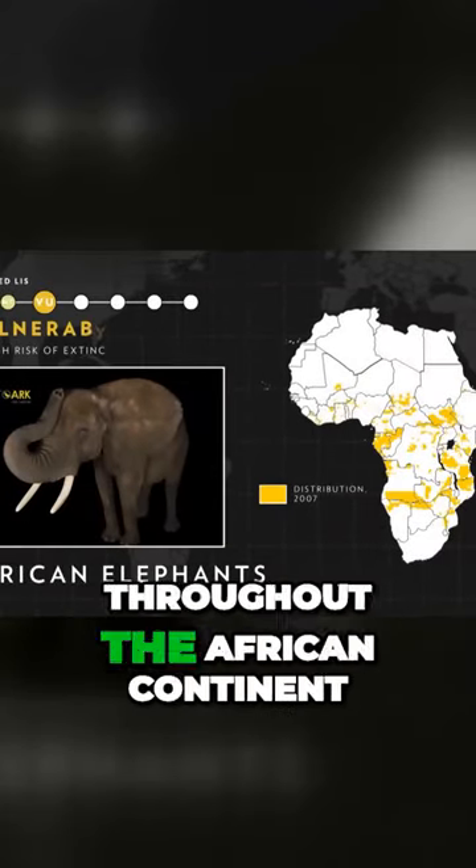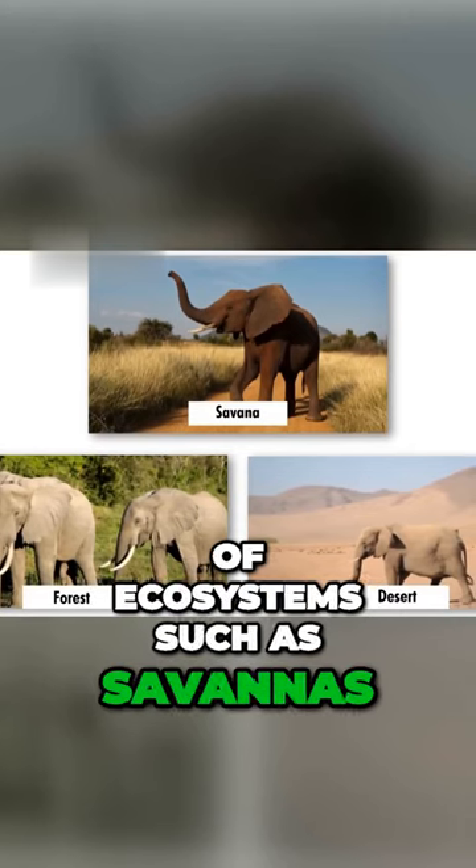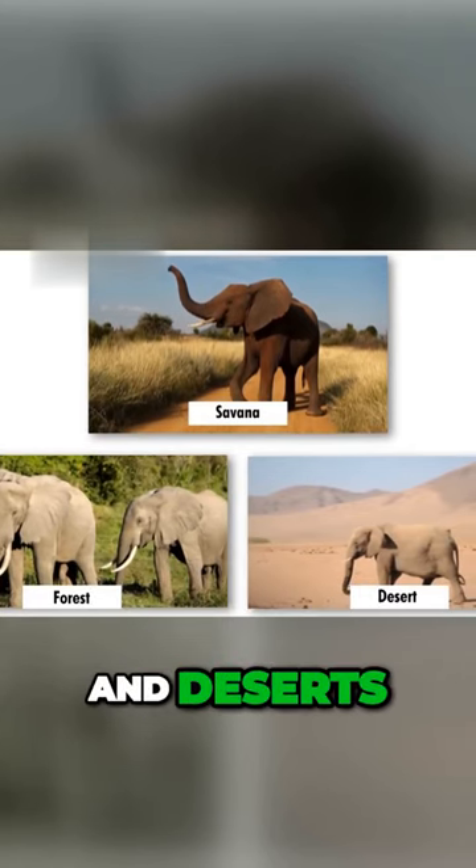These majestic creatures are found throughout the African continent, inhabiting a variety of ecosystems such as savannas, forests, and deserts.